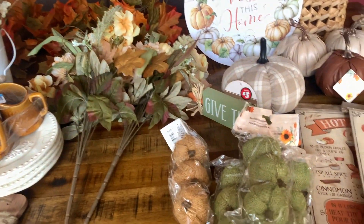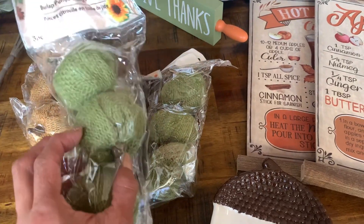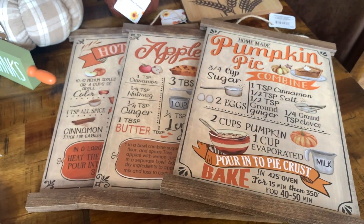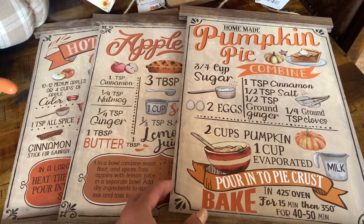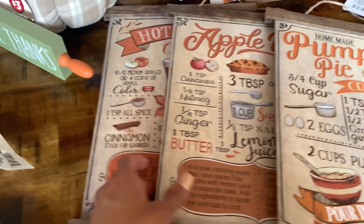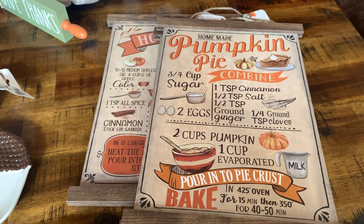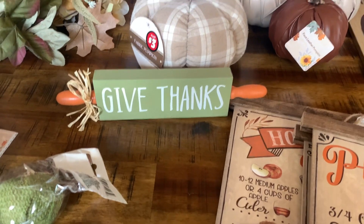Moving on to the Dollar Tree items. I picked up some little burlap pumpkins — I got four packs altogether, three in sage green and one in a brown color. I got this little acorn that I'm going to use as a spoon rest. I got the homemade pumpkin pie sign with the recipe — I love the style of these because they remind me of something you'd find at Hobby Lobby, but I love the rustic look. I also got the apple pie sign and the hot apple cider sign. I got this little rolling pin from Dollar Tree as well.